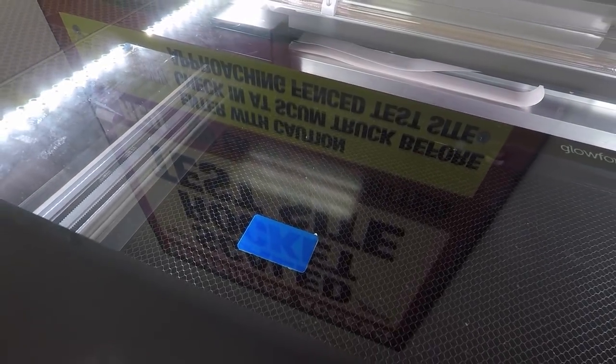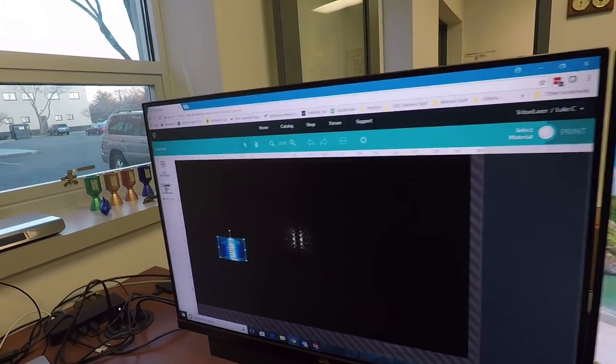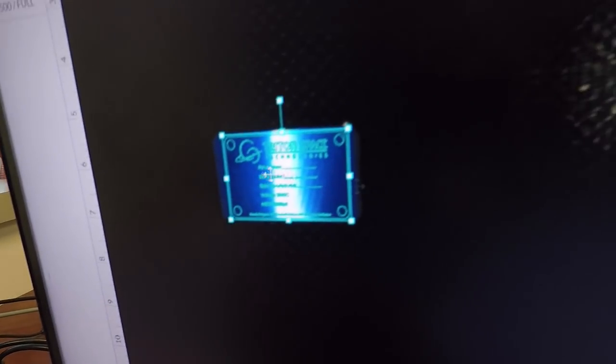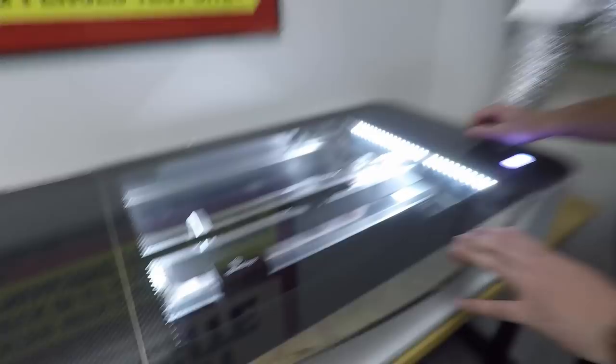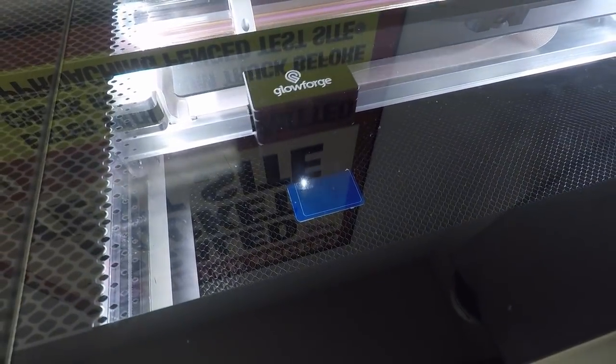This Glowforge reminds me of the Datron interface — a whole new way of interacting with a CNC machine through a camera system. It's actually the first time I've seen a Glowforge in person — quite the vaporware story for a couple of years. When the light is blinking and it's ready, you just push that button and it goes — it's quick.